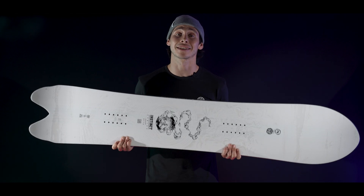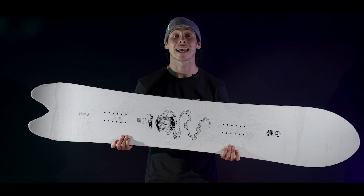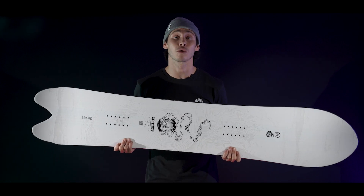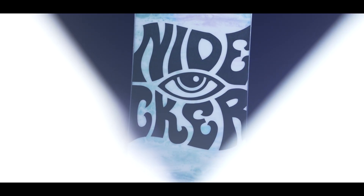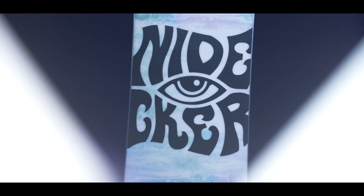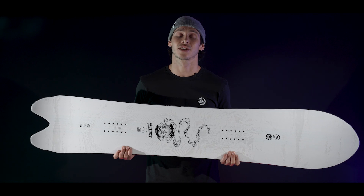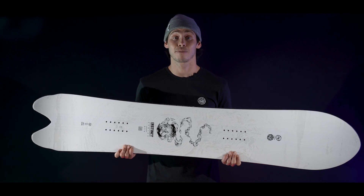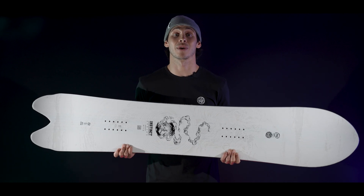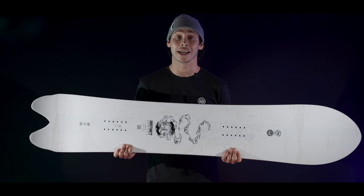The Beta is for riders inspired by nature, wanting to have a more organic connection to the landscape they find themselves in. It flows gracefully with tons of float, but that unique tail shape is going to keep it active and ready to deliver smiles at a moment's notice. This year it comes in a new 165 wide size to complement the 157 and the 162, so now the bigger boys can experience it this winter as well. As the saying goes: float like a butterfly, sting like a Beta.